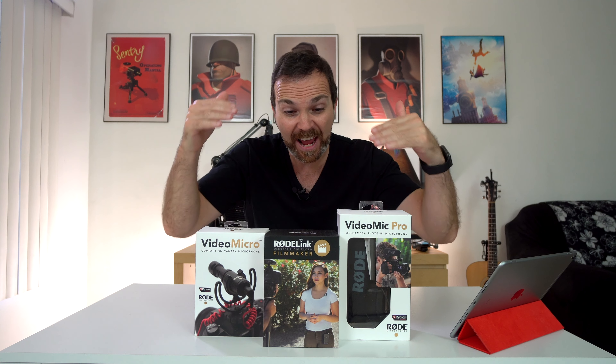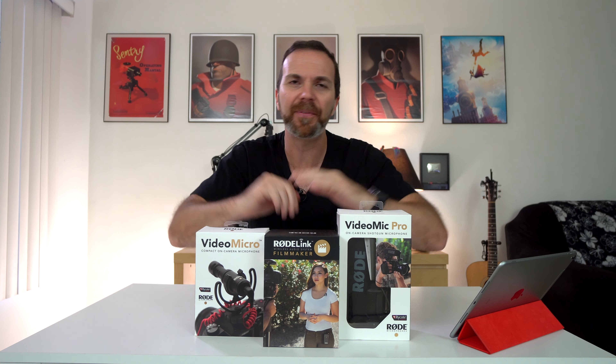This is Rode! Every mic is phenomenal. The answer you're looking for lies in the question: which one of these mics is right for which scenarios?